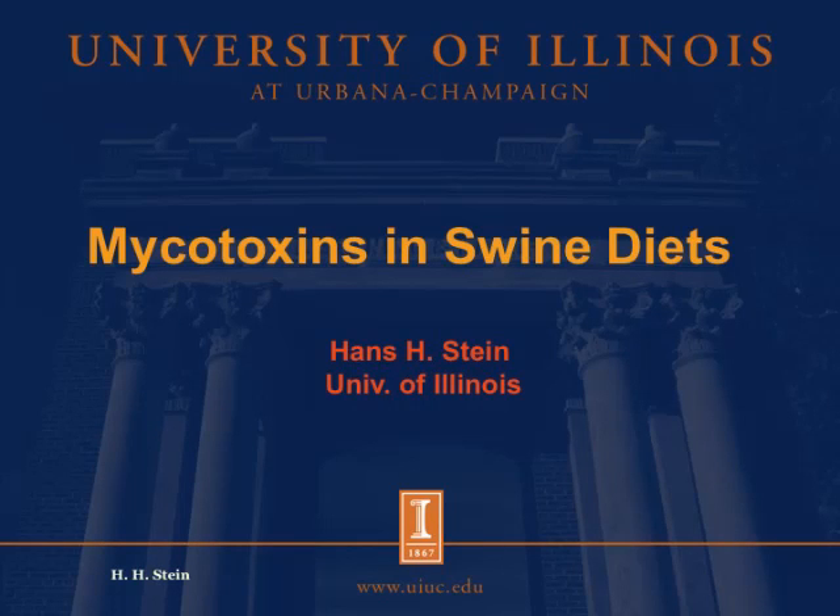Hello. This is Hans Stein. I'm an associate professor at the University of Illinois in the Department of Animal Sciences. I would like to visit with you today about some of the challenges that we have encountered this year in terms of feeding grain that is infected with mycotoxins to swine.